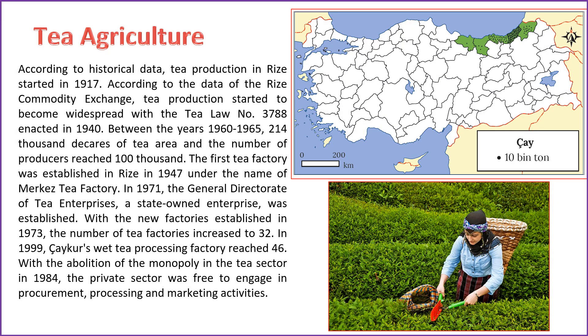According to historical records, tea production in Turkey began in 1917. The widespread cultivation of tea started to gain momentum with the implementation of tea law number 3788 in 1940. Between 1960 and 1965, the tea cultivation area expanded to 214,000 decares, and the number of producers reached 100,000. The first tea factory, named Merkez Tea Factory, was established in Rize in 1947. In 1971, the state-owned General Directorate of Tea Enterprises was formed. Following the establishment of new factories in 1973, the total number of tea factories increased to 32. The tea sector's monopoly was lifted in 1984, allowing the private sector to participate freely in procurement, processing, and marketing activities.